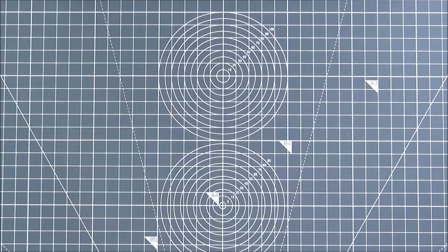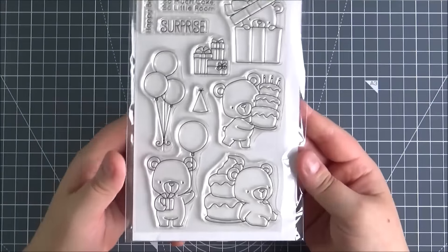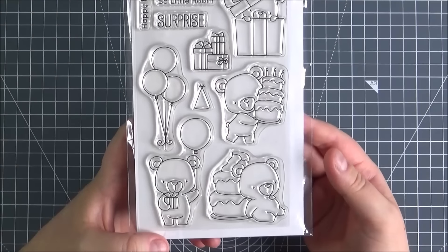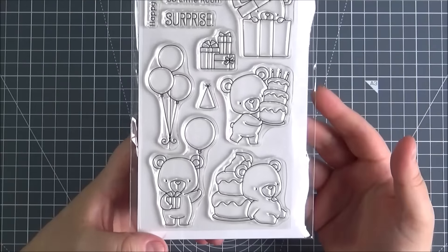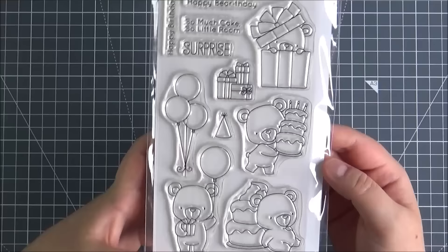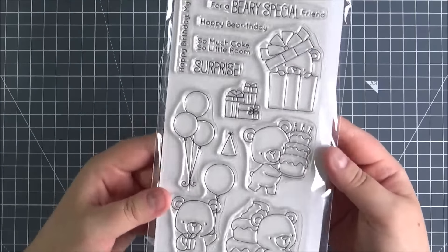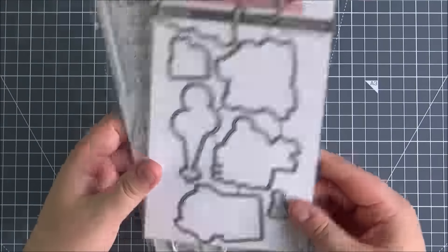All of the rest is from the newest release. This is the Very Special Birthday stamp set — really cute little bears, really good obviously for birthdays. I really like that they can be used for male cards, female cards, of different ages. So you've got all of these little bears in their poses and then you've got some balloons and some presents. Some really cute little sentiments there as well. And then I did get the die set that coordinates with those.